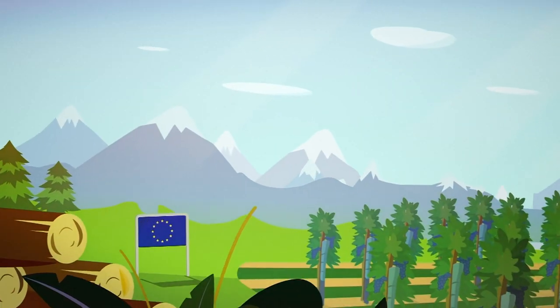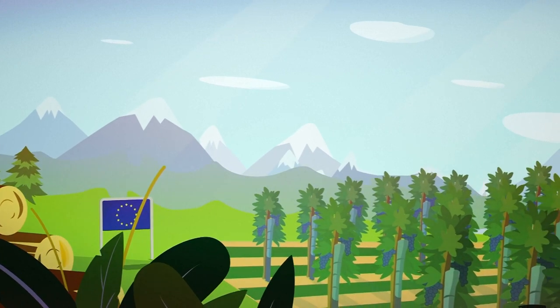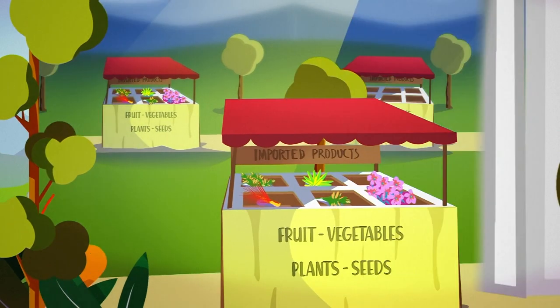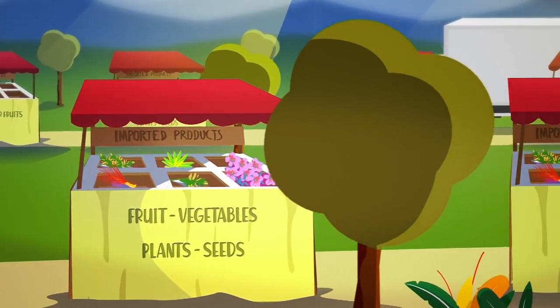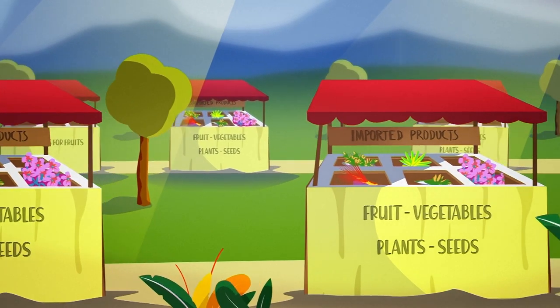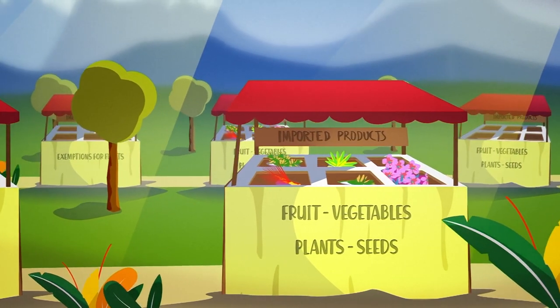It's been put in place to protect European agriculture and forestry from the entry and spread of new dangerous plant pests and diseases, which could be present on imported plant, fruit, vegetable, seed or other living plant material.